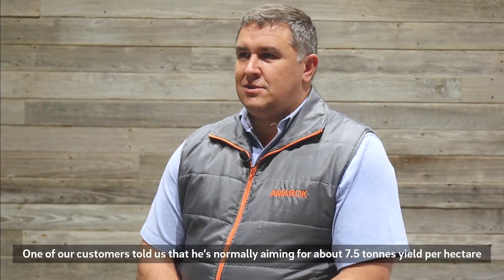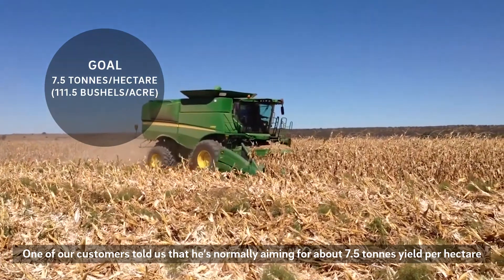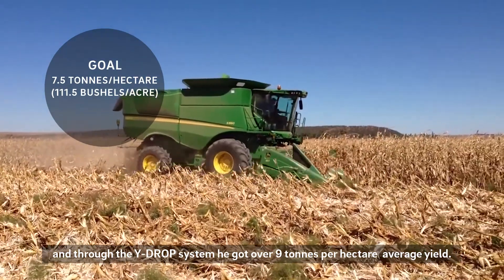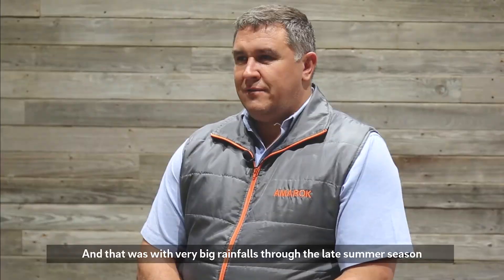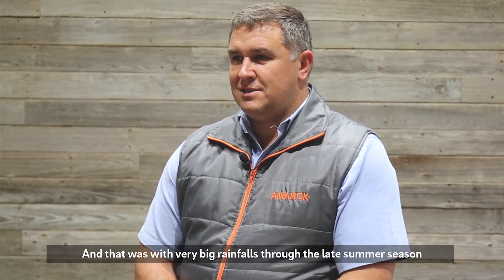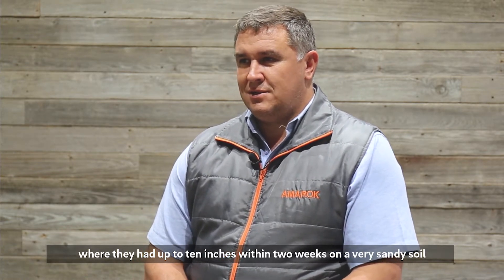One of our customers told us that he's normally aiming for about seven and a half tons yield per hectare, and through the y-drop system he got to about over nine tons per hectare average yield. That was with very big rainfalls through the late summer season, where they had up to 10 inches within two weeks.